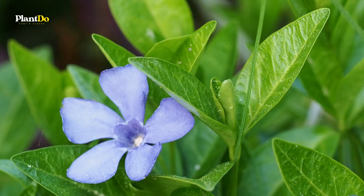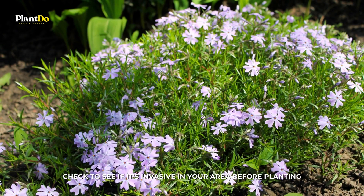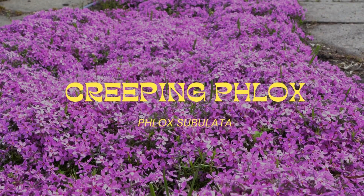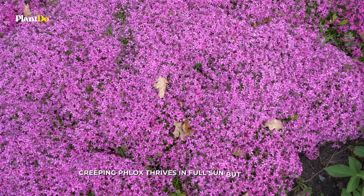Number 3: Creeping Myrtle. Vinca minor is a blue flowering vine; however, it is most valued as a ground cover for shade, where its broadleaf evergreen leaves will always look nice. Check to see if it's invasive in your area before planting. In zones 4 to 8, it grows to be 3 to 6 inches tall with an 18-inch spread. Number 4: Creeping Phlox. Phlox subulata is a flowering ground cover that stays green all year, just like Creeping Myrtle, but Creeping Phlox needs full sun while Creeping Myrtle can grow in the shade.